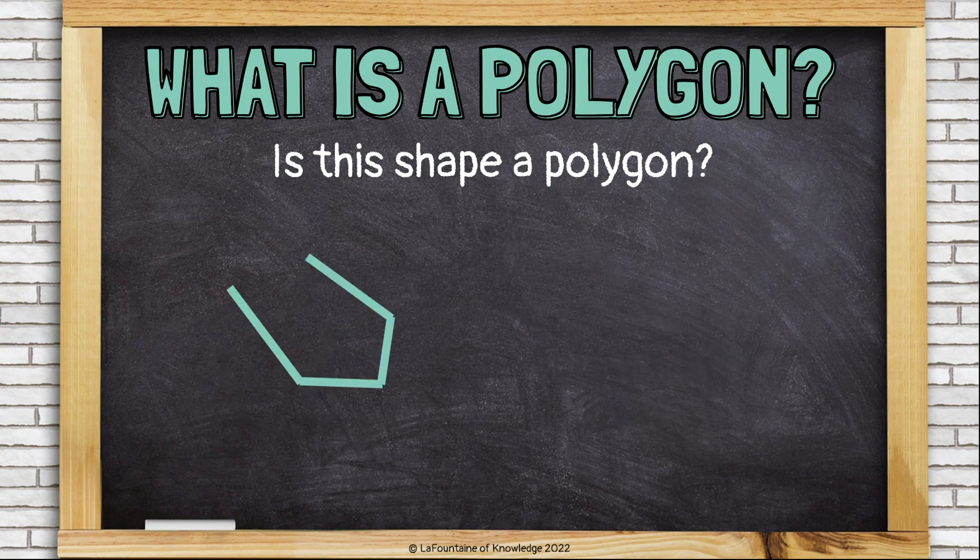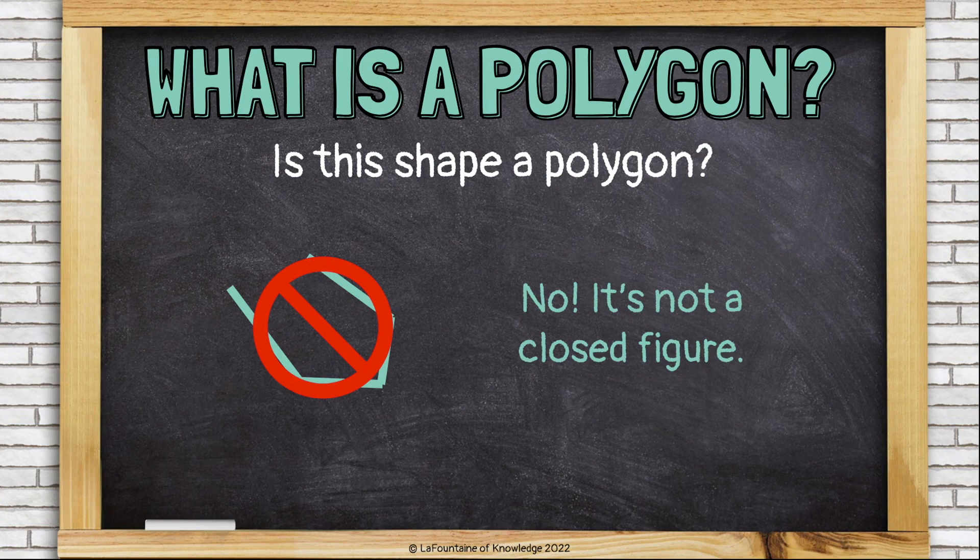Is this shape a polygon? No. It's not a closed figure. It's open on one side.